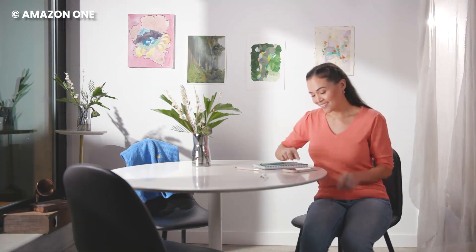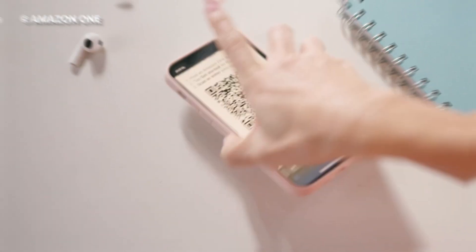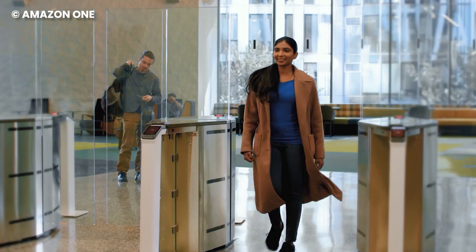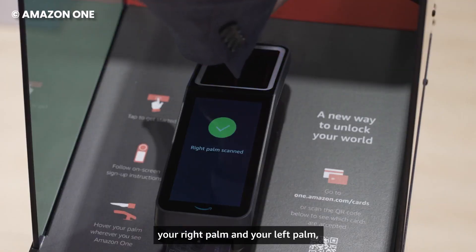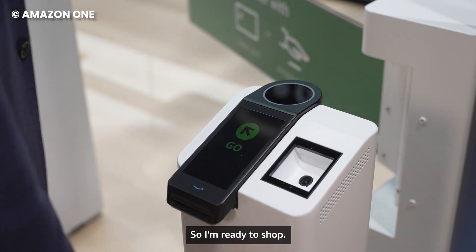Imagine walking into your favorite hangout spot and, instead of reaching for your wallet or ID, you confidently scan your palm. Amazon is turning our palms into age verification tools. Already in use at Amazon Go stores and some Whole Foods locations, the Amazon One scanner lets you pay for groceries without any physical transaction. Extend that convenience to proving your age, and entering age-restricted places becomes as seamless as a tap. It's about making everyday moments more effortless and a lot more futuristic.